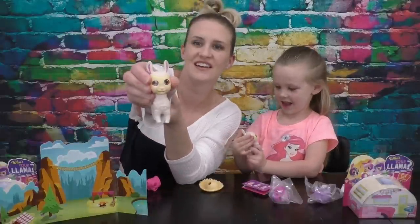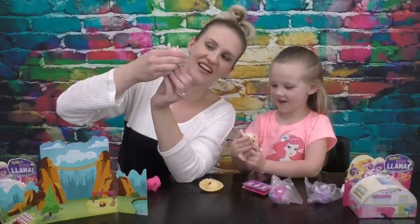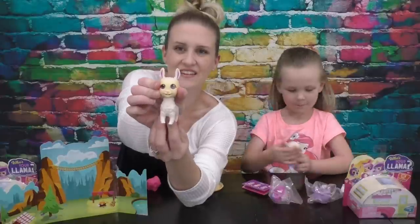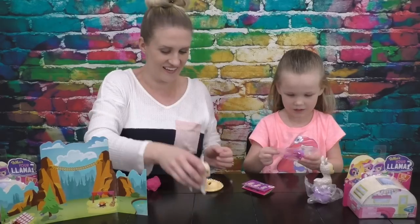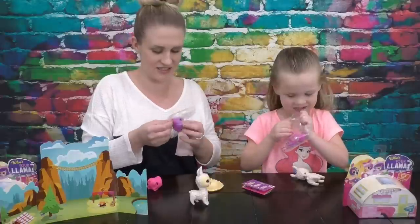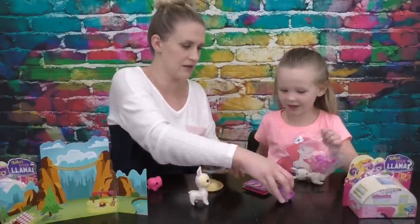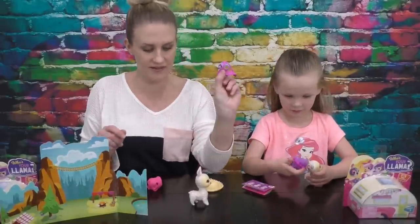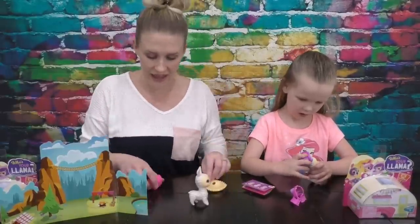Look what mine does — if you squeeze its head, look Madison. Is that its teeth? I think it's its teeth. Now let's open our little boardroom and Madison needs her accessories open. I'm assuming this is some cute hair for it. That's mine. And then what is this? A cute little dress. So Madison's got hair and a dress, and I have a hat and an outfit.